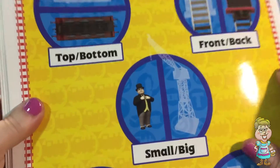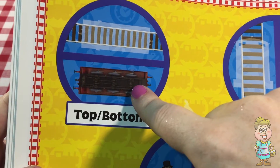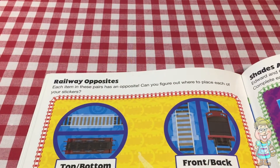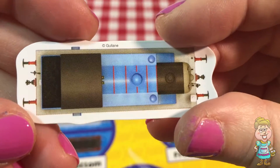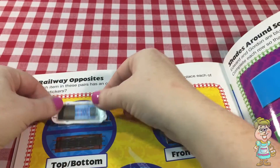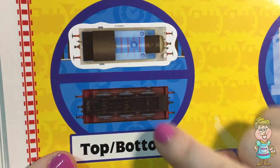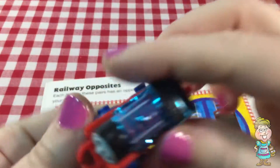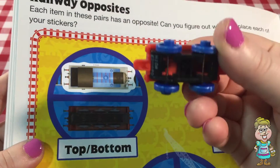This one's showing the bottom of the train, so we need to find a sticker that shows the top of the train. And I think this is the one — the top of the train. I think that's Thomas. So that one shows the top, and that's the bottom. So this is the top. That looks a lot like him too. And this is the bottom.